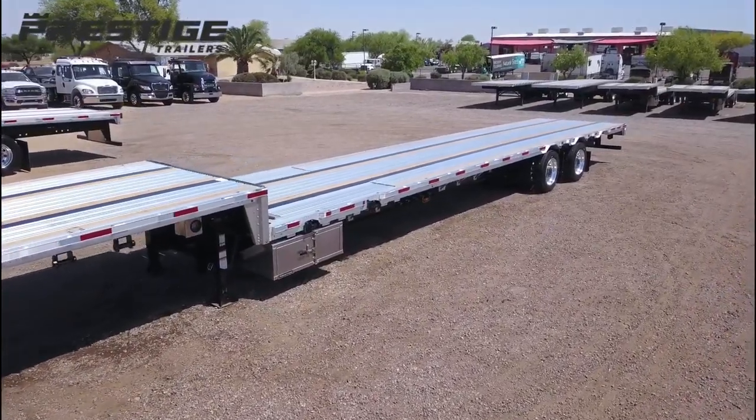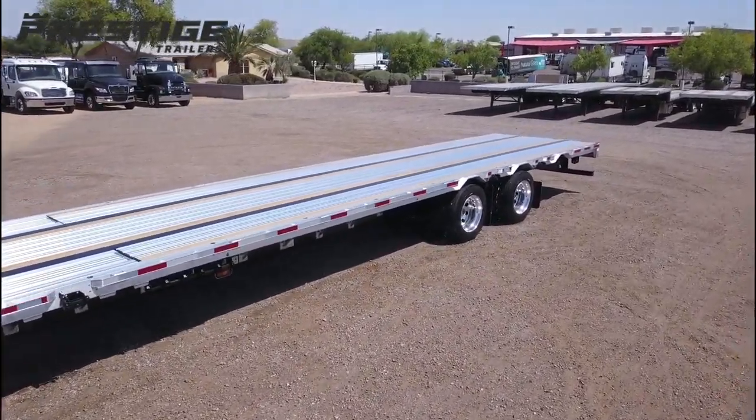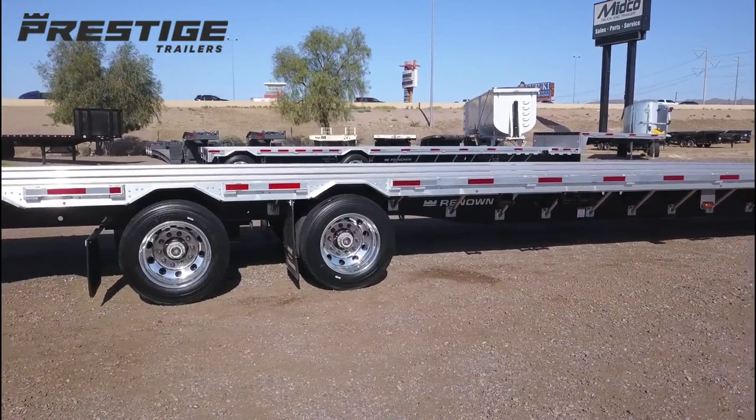This is a new 53-foot combo drop deck from Prestige Trailers. It has an air ride suspension with a rear sliding axle and Michelin tires on aluminum wheels.